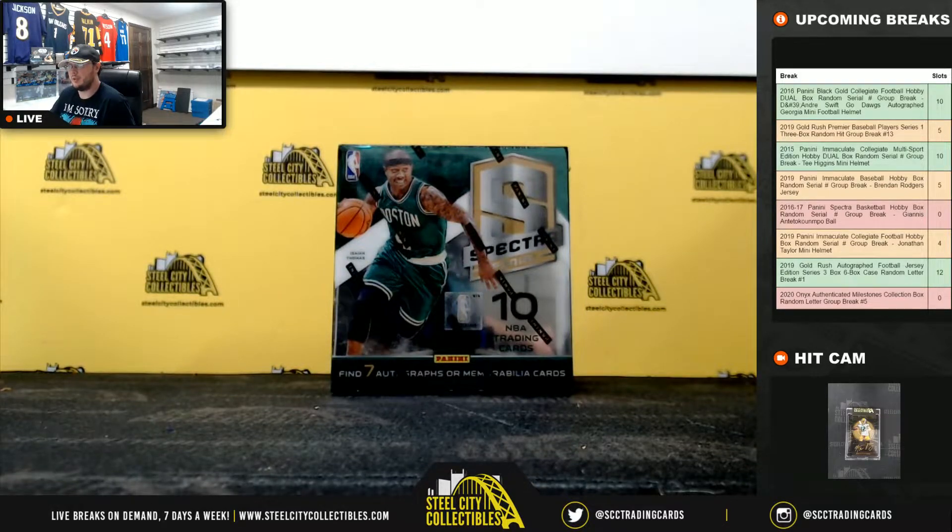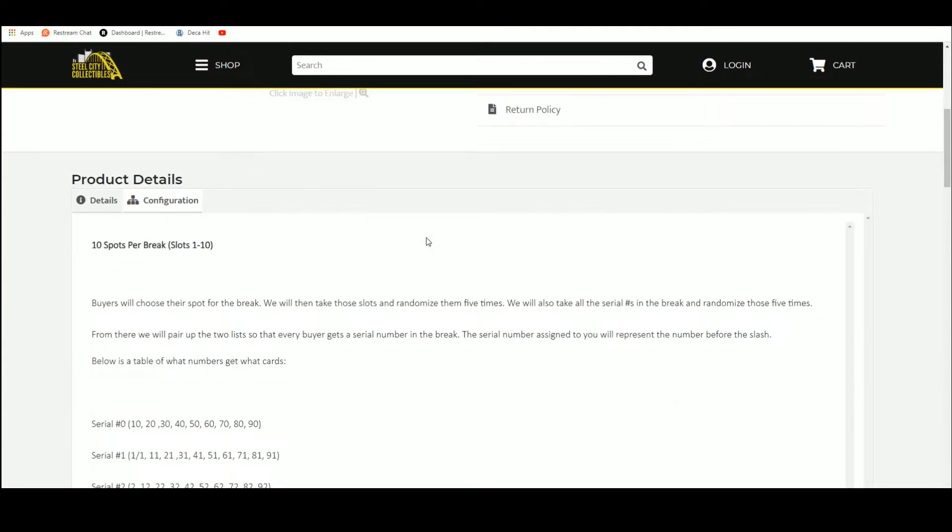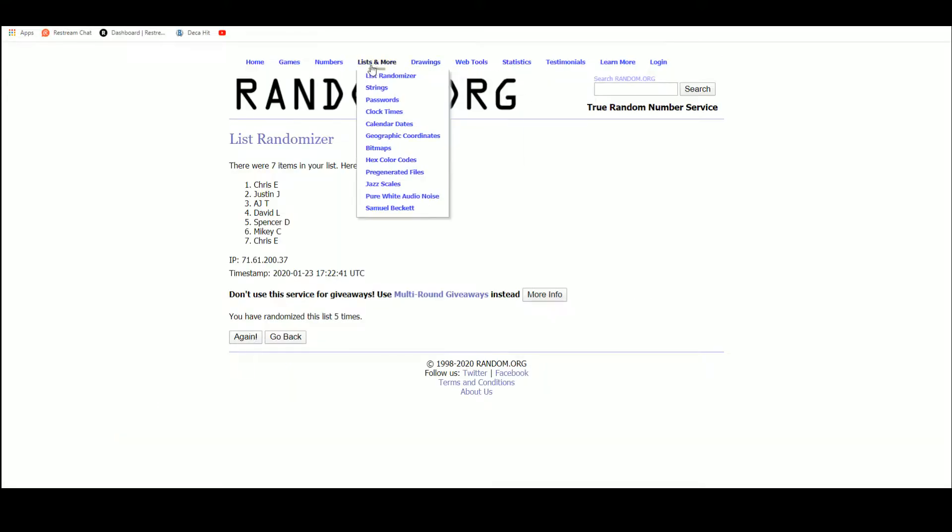Alright, let's jump back over here. Ten spots in the break — buyers chose their spot. We're going to take those spots, randomize them five times, take the serial numbers in the break, randomize those five times as well, then pair the two lists up so every buyer gets a number in the break. Let's go over to random.org.